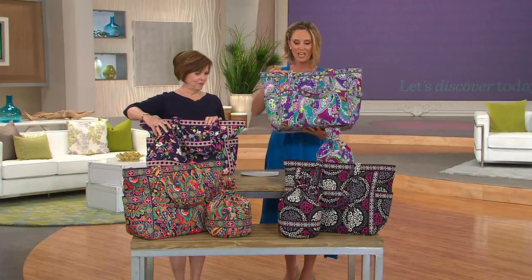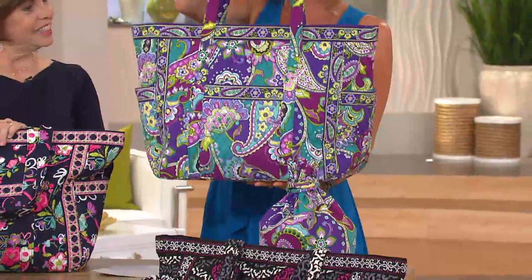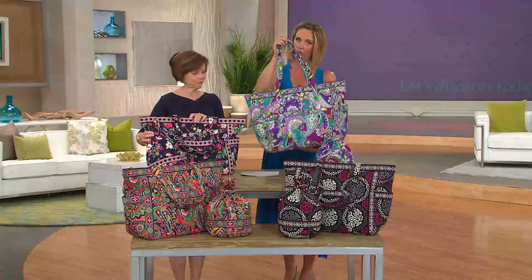You're getting this huge carried away bag — call it the carried away tote because it is great for everywhere you go, whether it be the gym, the beach, vacation, or underneath the seat in front of you on the plane.